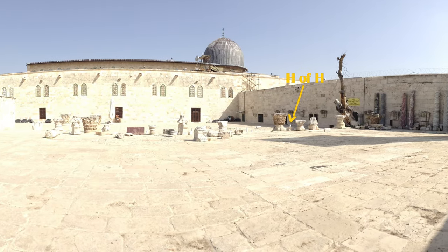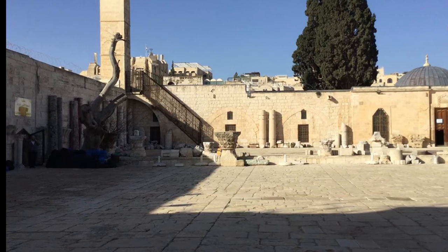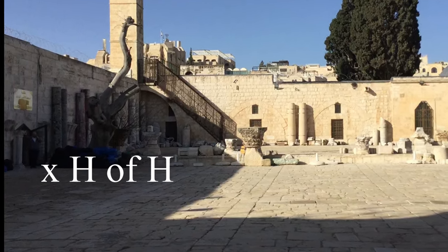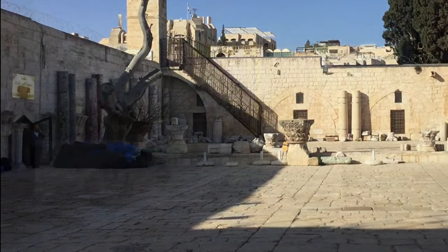Now there's no longer a tree but a stump remains. When I was photographing this area in 2014, this guy was watching me on his phone, but he's almost standing right on the edge of the Holy of Holies.